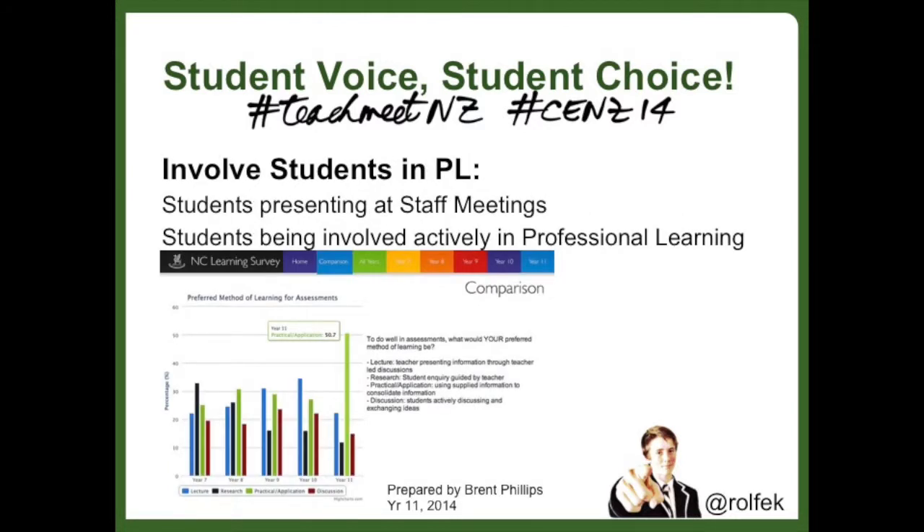One enabling of student voice that I thought was certainly worth recommending was having student groups presenting at staff meetings and being actively involved in professional learning committees and the like. Any opportunity to present, listen, and then contribute ideas with staff for really getting things going with learning.